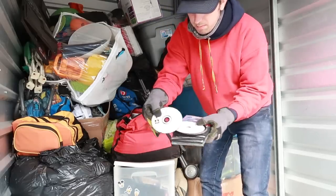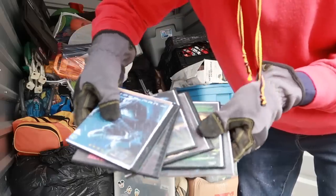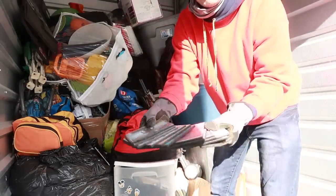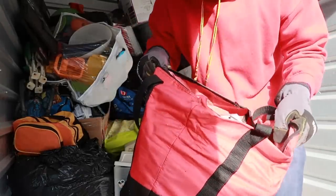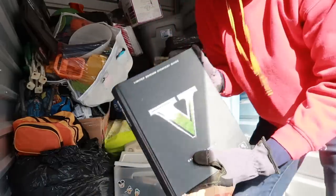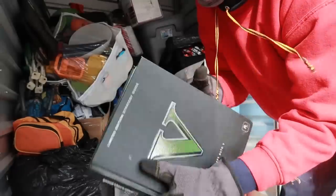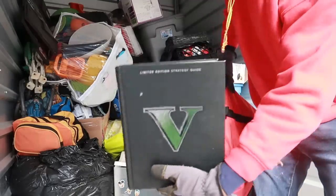This whole bag has some PlayStation One games but is literally nothing but knockoff DVDs. I feel illegal just holding these — this whole thing is just knockoffs you'd have to throw out because you can't really sell those. But wait — Grand Theft Auto 5, a limited edition strategy guide! When this was at GameStop it was probably $30 or $40 bucks. For any gamers it's actually a really cool piece. But literally this whole bag is just knockoff DVDs.